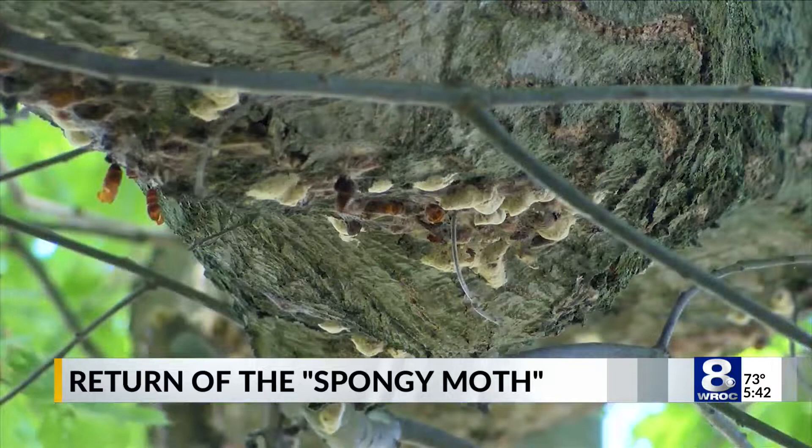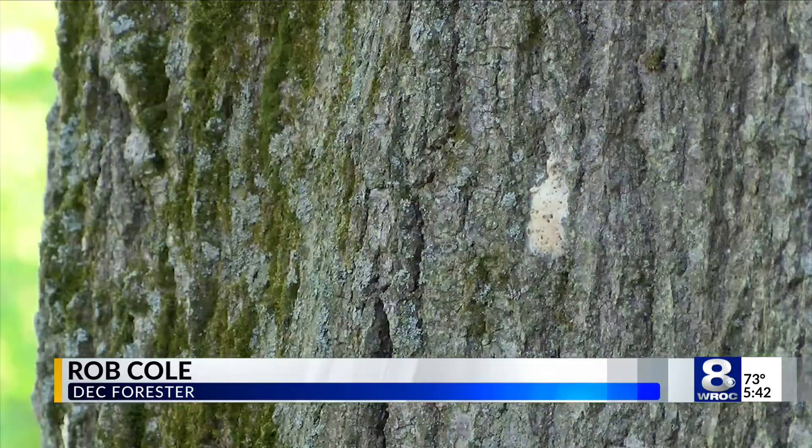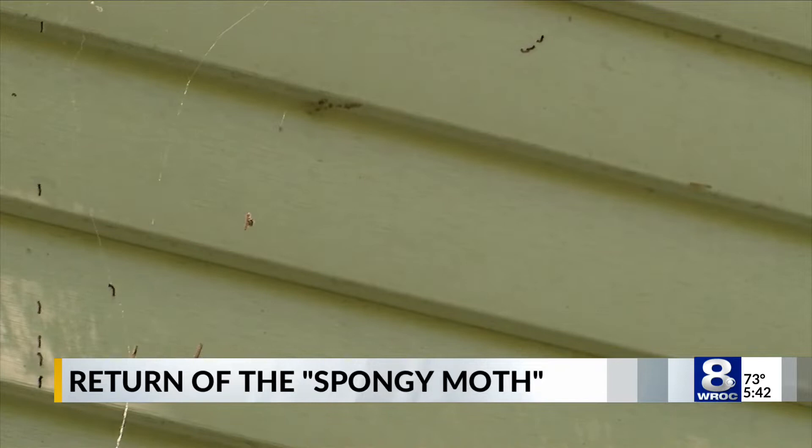Last year we had about 730,000 acres of defoliation that were mapped. This year, based on reports we're getting from the public and egg mass surveys that we completed over the winter, we're expecting this year to be another big year of defoliation.